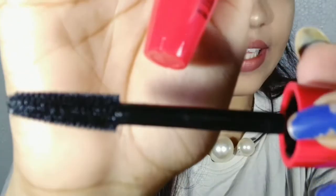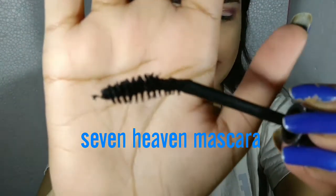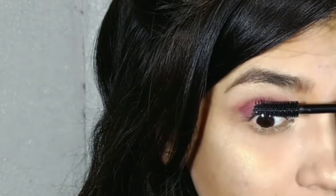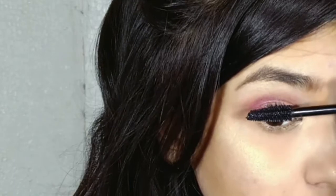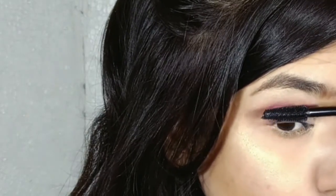This mascara retails for 349 rupees, which is very affordable. It claims to be a volumizing, intense black, light-wear mascara. The wand is thick compared to the Seven Heaven mascara. Since I have nothing on my lashes, I'm not using a lash curler — just going straight in with this mascara.